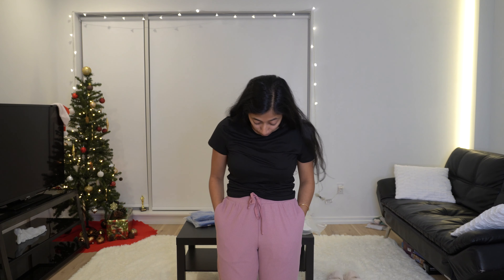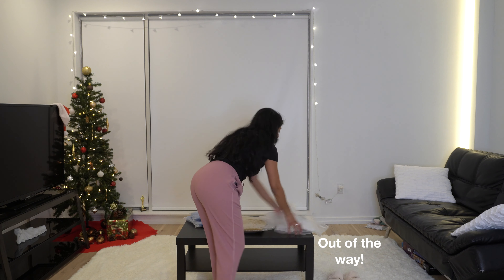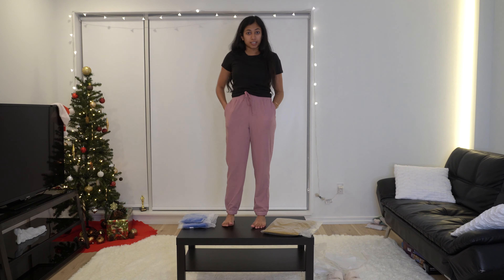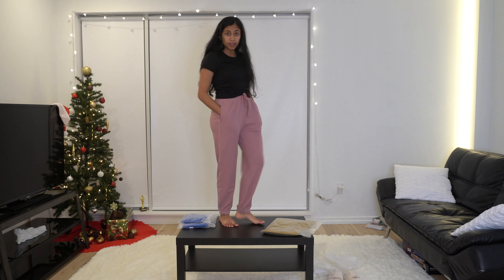They are very comfy and they fit me really well. I will be lounging around in these all the time.